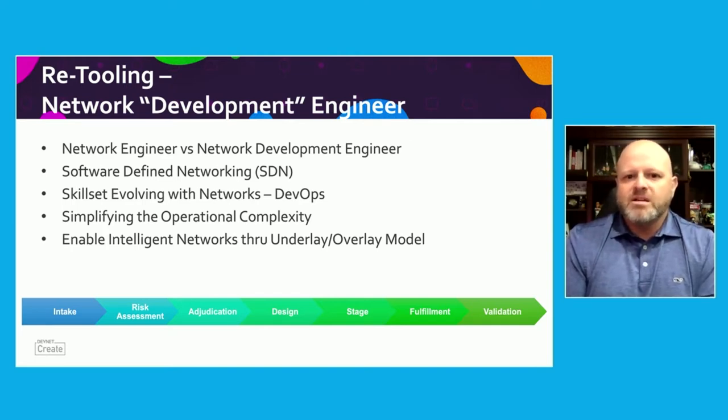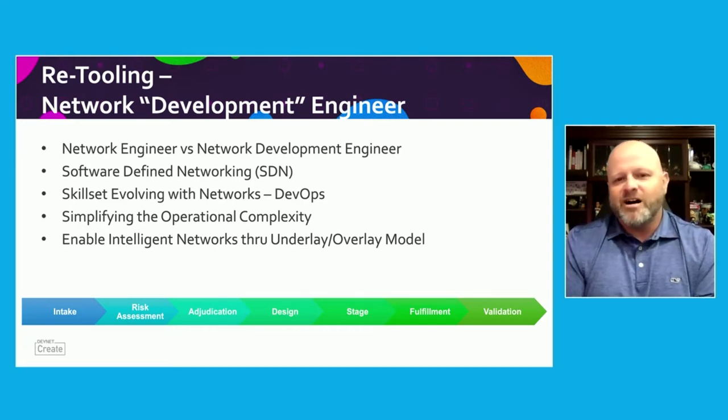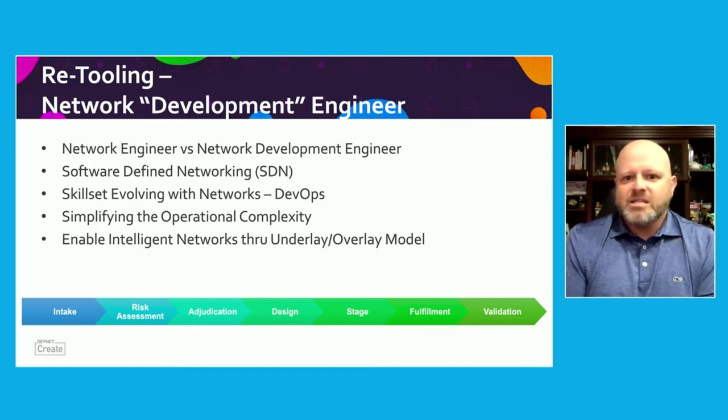It's pretty simple. When we get into development, we're thinking more of a software mindset. We're creating, we're deploying, we're automating networks. And that's where we are today. It's an evolution. So are we retooling, or are we just doing things differently?